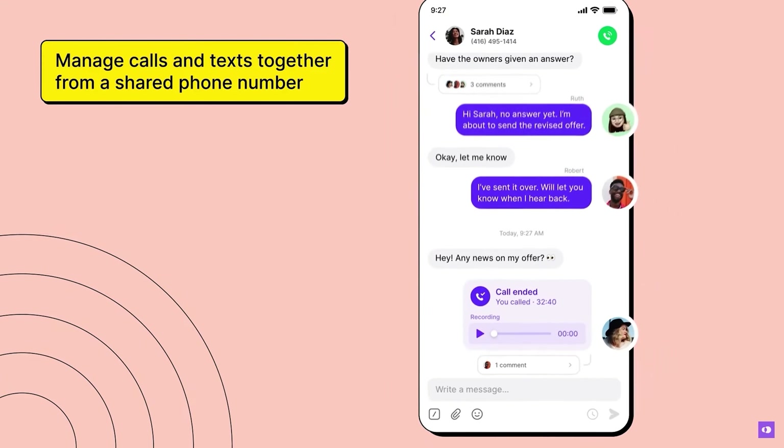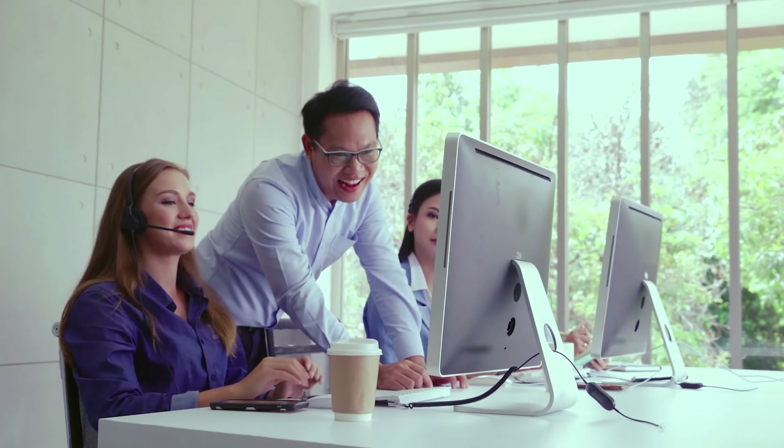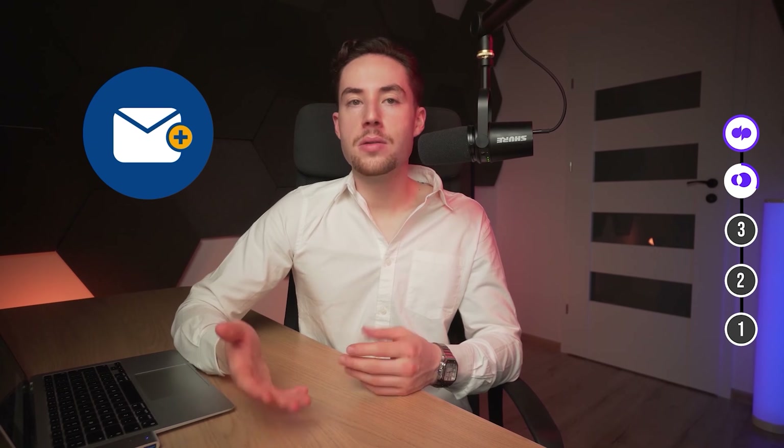OpenPhone voicemails come with a nifty text transcription feature, so you can read those voicemails instead of playing a game of 'what did they say.' When it comes to support, they respond very quickly whenever you have a problem. But there is no live chat option, so you'll have to stick to email, the help desk, and their knowledge base.